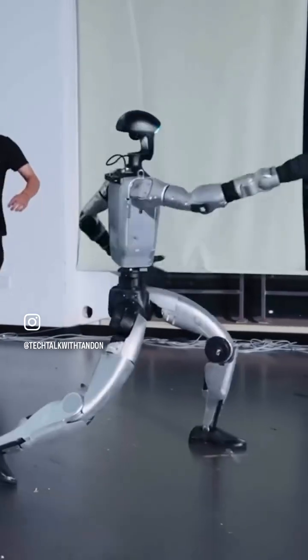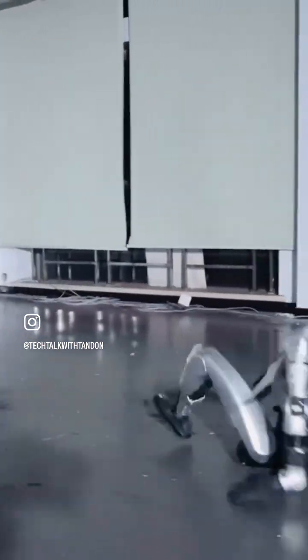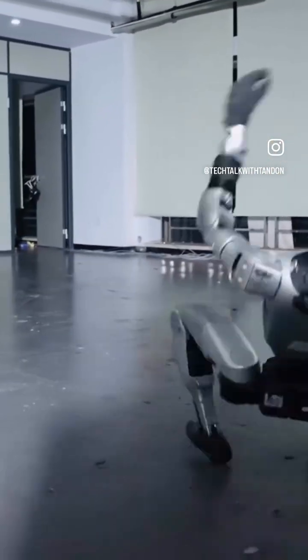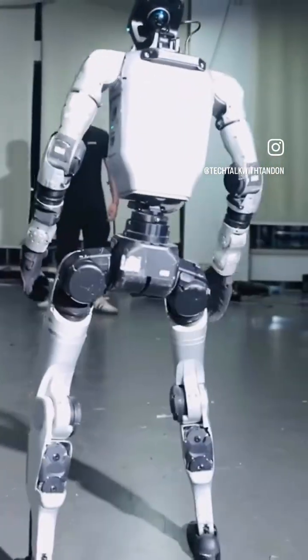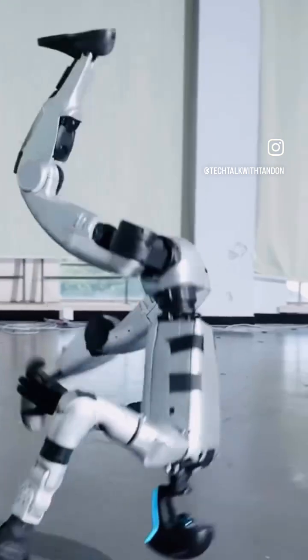Thrown off-balance, kicked and slammed to the ground, the Unitry G1 faces it all head-on, but before the dust even settles, it rises — fast, precise and unshaken. This isn't just durability or resilience, this is the future refusing to stay down.